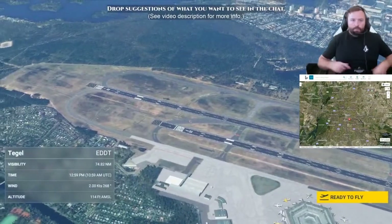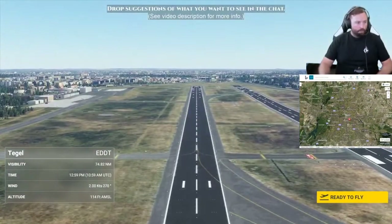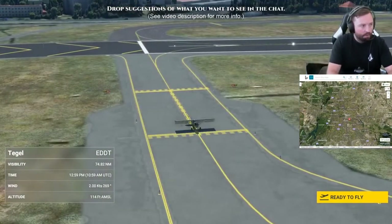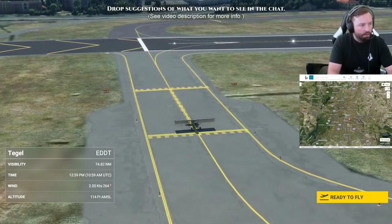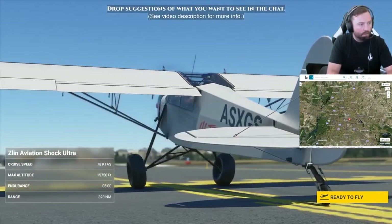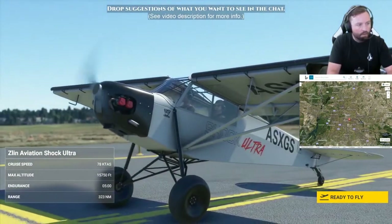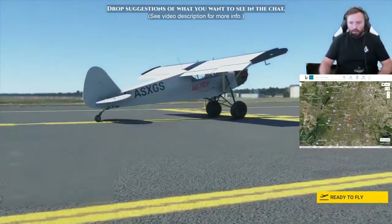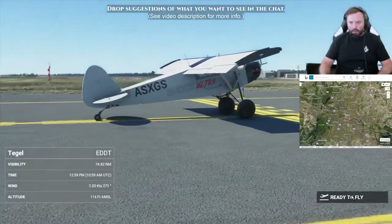Tangle Tower, Savage Alpha Sierra X-ray Golf Sierra, ready for departing straight out at runway 26 right. Savage Alpha Sierra X-ray Golf Sierra, cleared for takeoff runway 26 right, straight out departure approved. Cleared for takeoff runway 26 right, Savage X-ray Golf Sierra — all right, here we go, fly!